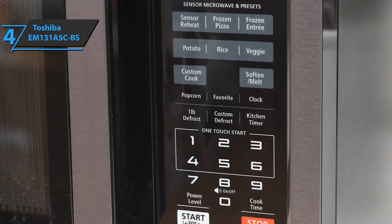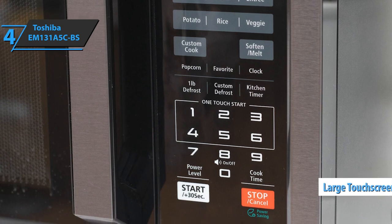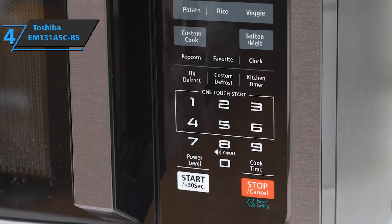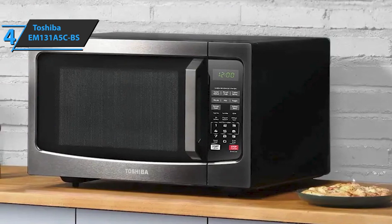It's a smaller microwave oven equipped with a large touchscreen that includes several options, such as a microwave and preset sensor oven, as well as a numeric touch panel for entering the time. The device also has a clock, timer, and start-stop buttons.